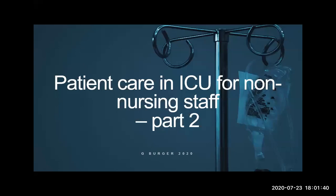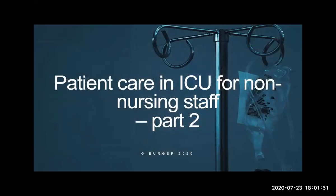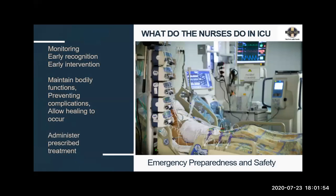This is a follow-up lecture, so I'm just going to remind you of what we've done previously. What do nurses do in ICU? Our main focus is monitoring — not just monitoring, but early recognition of problems — so we can do early intervention. This slide is the golden thread that runs through the whole presentation. In the meantime, we maintain bodily functions, prevent complications and allow the patient's own healing to occur.